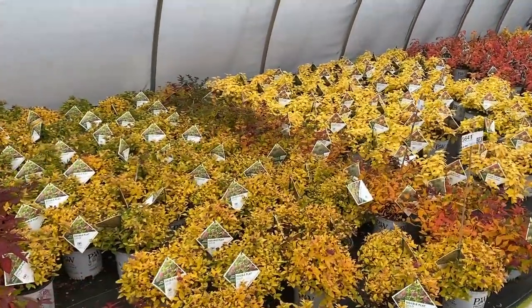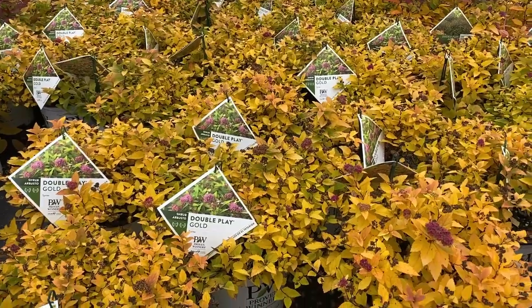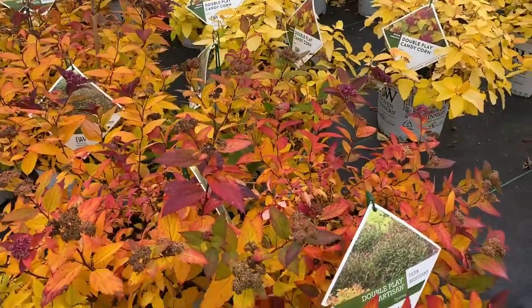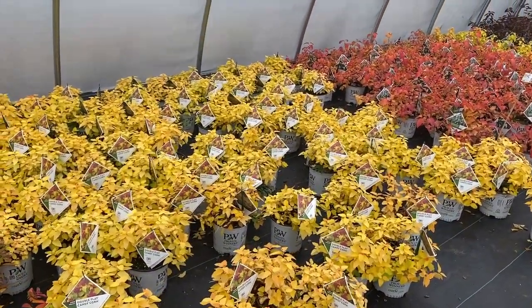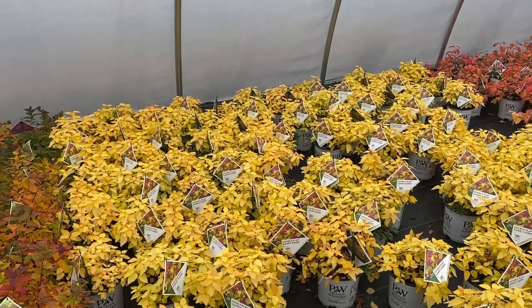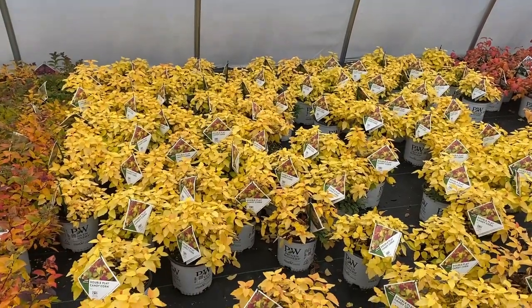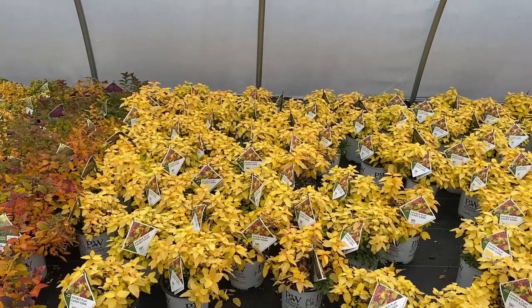The next one is Double Play Gold spirea, which is kind of a chartreuse green in the summer with yellow tips, but you see the fall color here is mostly a golden yellow. Double Play Artisan — nice fall color. Double Play Candy Corn — in my opinion has much nicer foliage color in season, spring through summer, with that yellow and orange — candy corn really describes it well. But here in the fall its cold-weather color is pretty much yellow, so definitely more impressive during the heat of the season.